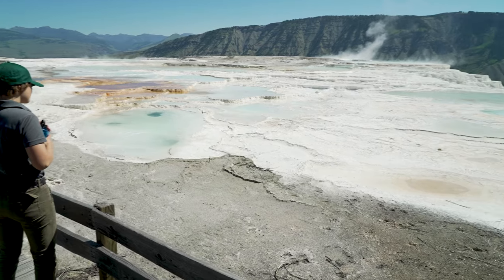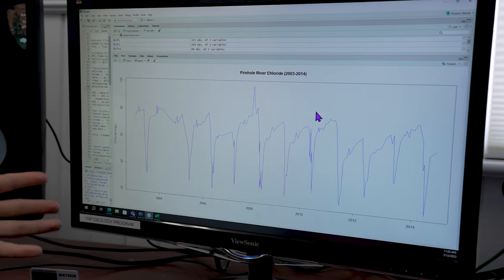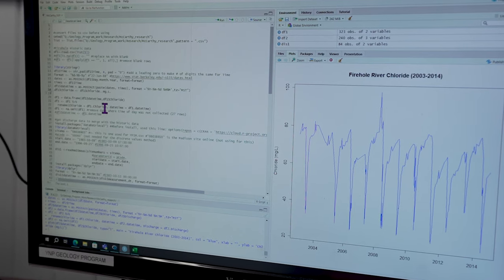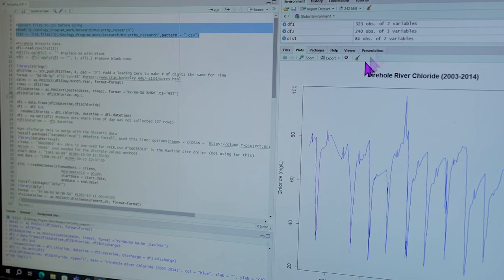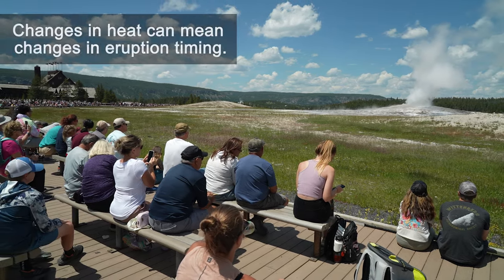One part of this internship that's been really useful for me is the opportunity to participate in the entire scientific process by going outside and collecting my own data. I can use these data sets to create graphs — like what you see here, this graph of chloride over many years. I created this graph using coding in a language called R, a computer programming language where I write lines of code to make scientific graphs and visualizations and produce outputs to help us figure out how much heat is leaving the park through hydrothermal features.